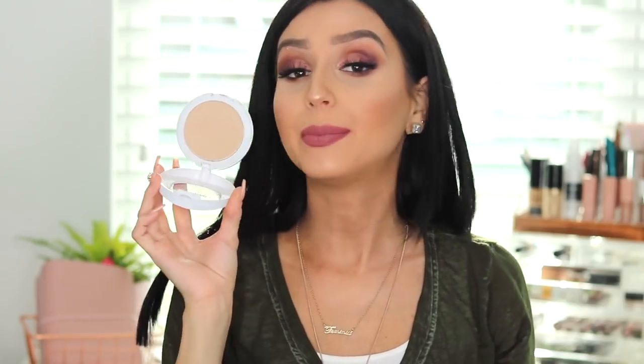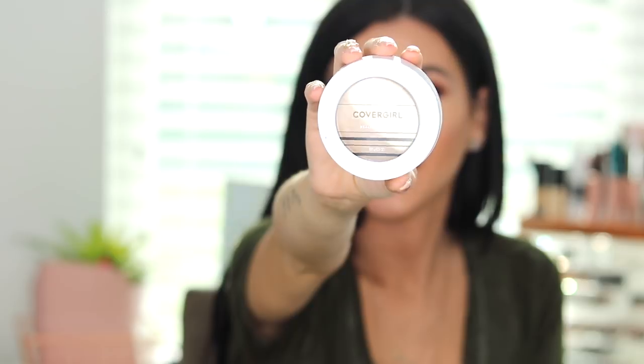Also from CoverGirl — CoverGirl just put their nail in it — the other thing from CoverGirl is their CoverGirl Vitalist Healthy Powder. I am not a powder girl, but ever since I tried this powder it is like butter, and I love how smooth it makes my skin look. I absolutely love this powder — it's not cakey, it doesn't give you that cakey or powdery-looking skin. None of that. This powder right here is super good, and again, it's from the drugstore.